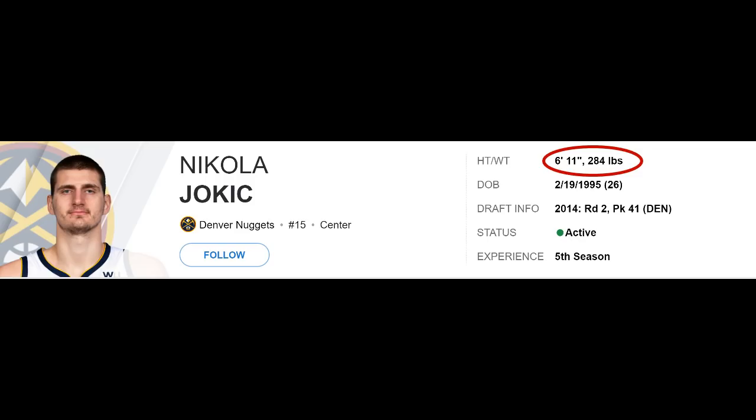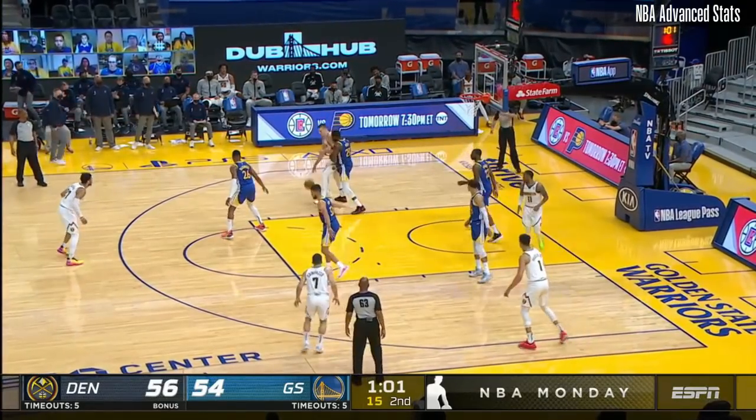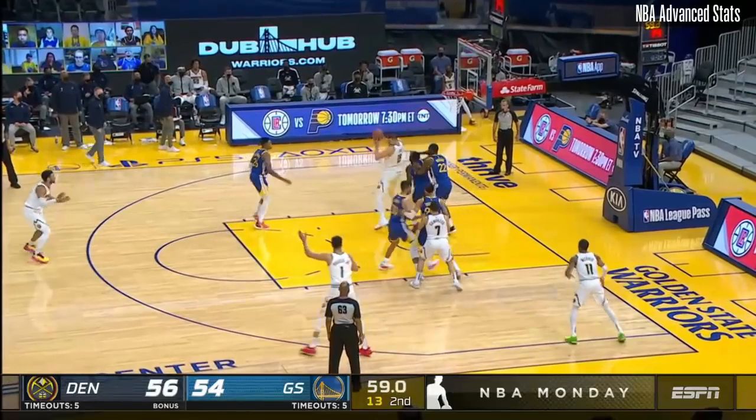Jokic is listed at 284 pounds this season and Draymond is 230. So with a 54-pound disadvantage, how is Draymond able to hold his own against a great center?